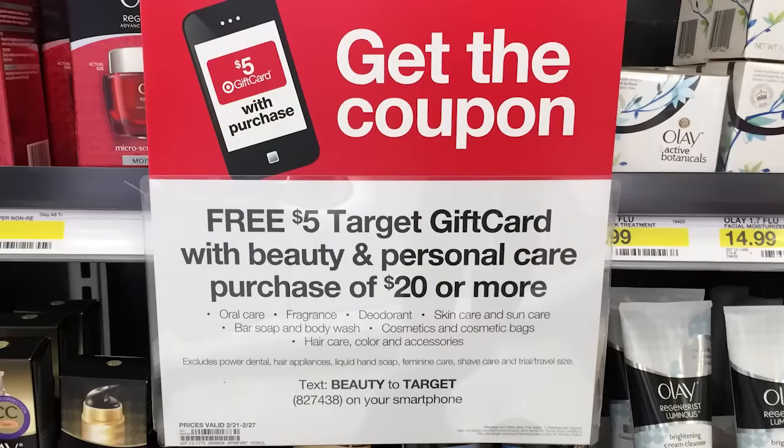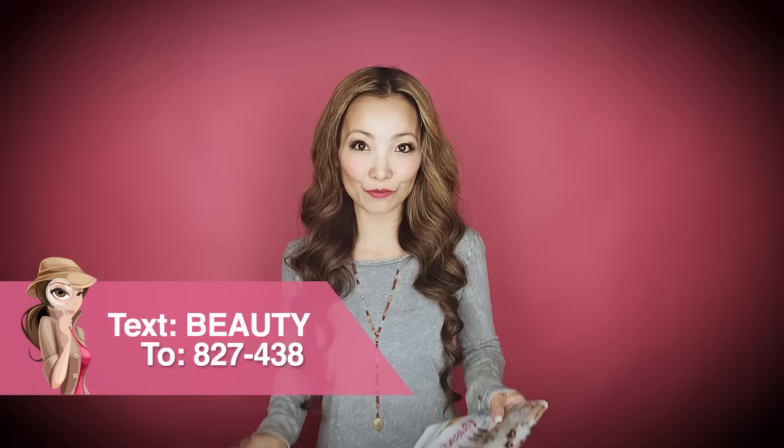One of the highlights this week at Target is a beauty and personal care coupon from the weekly ad: get a free $5 Target gift card for every $20 purchase of beauty and personal care. That includes skin care, sun care, hair care, hair color, cosmetics, cosmetic bags, soaps, oral care, deodorant, and fragrance. You can also get this coupon by texting BEAUTY to 827438. Check the show notes for more example scenarios.